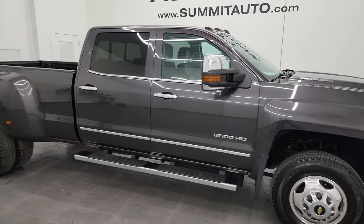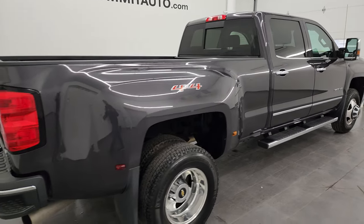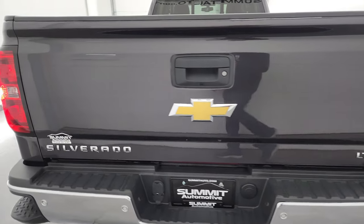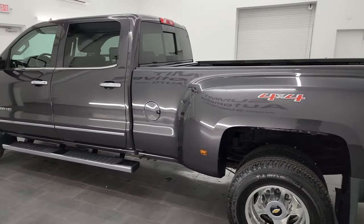Hey, this is Brett and this 2015 Chevy Silverado 3500 crew cab long box dual rear wheel LTZ is stock number 13775Z. I am here at Summit Automotive in Fond du Lac, Wisconsin, your new and used heavy duty truck headquarters.